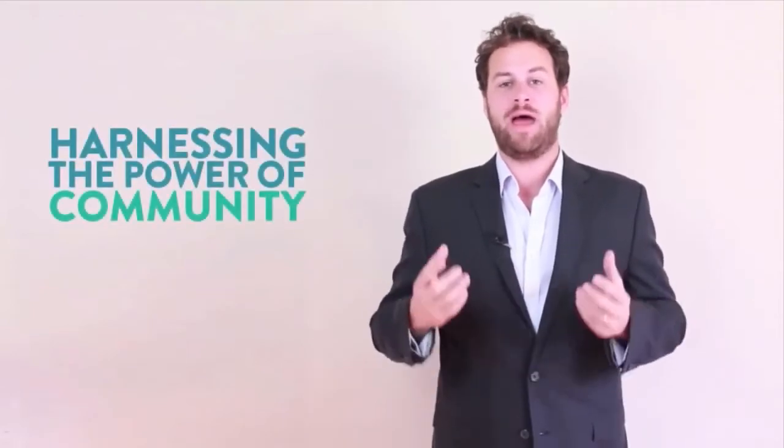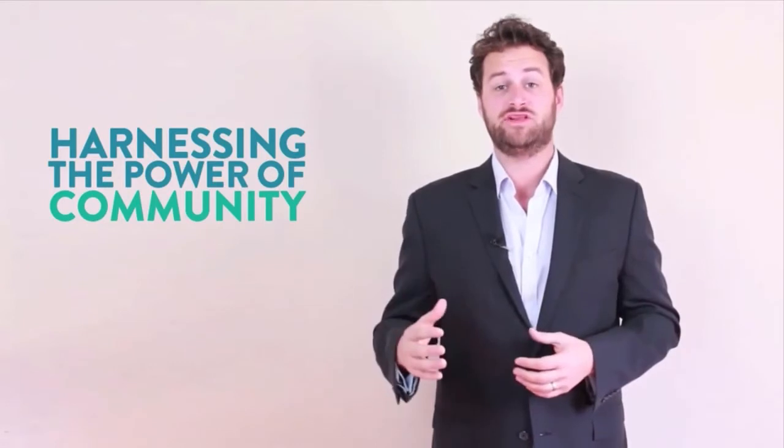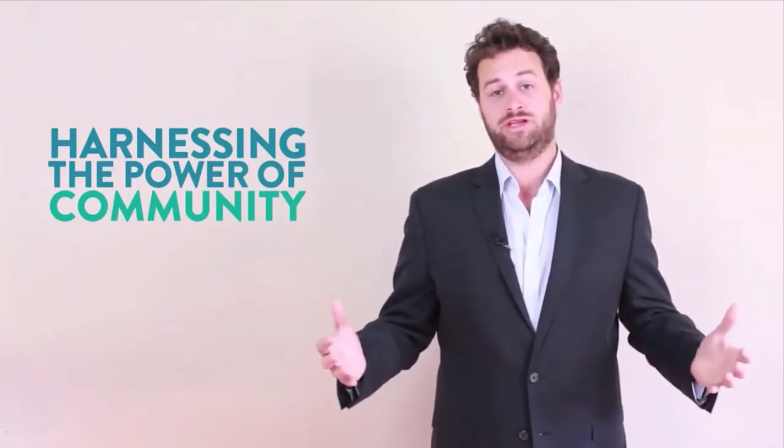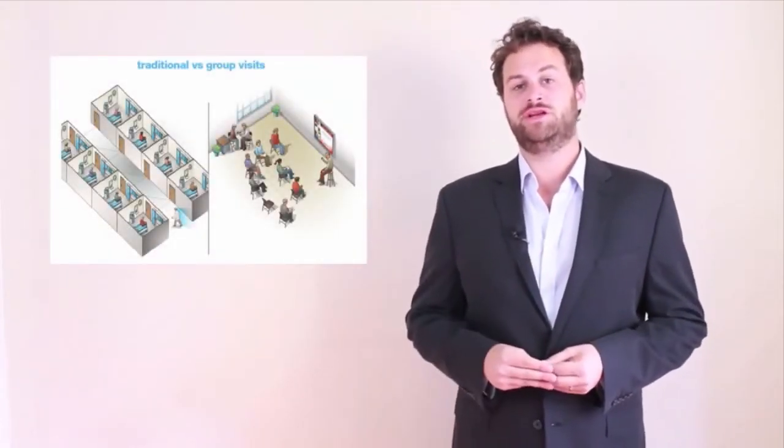Hello and welcome. I'm James Maskell, founder of The Evolution of Medicine. Today we're going to be talking about one of the most important topics: how do we harness the power of community in modern medicine? We're going to talk about a range of strategies for you clinically, practically, and with your peer community. The first thing we need is a powerful clinical model.